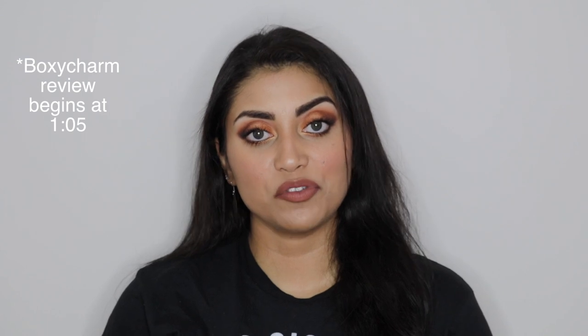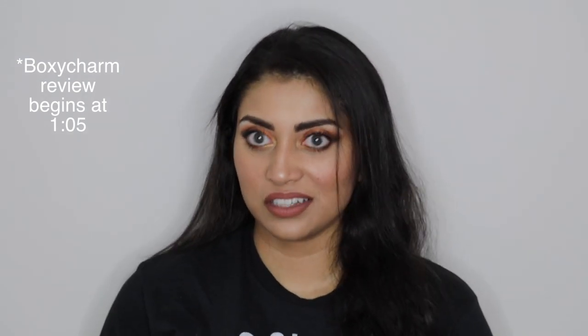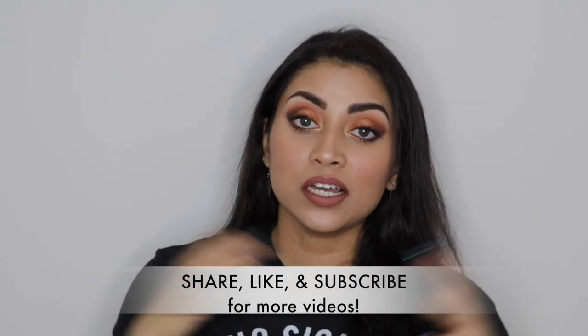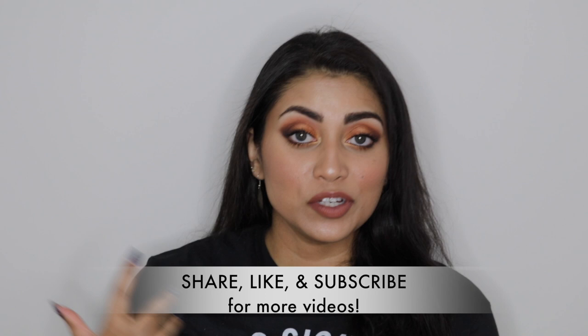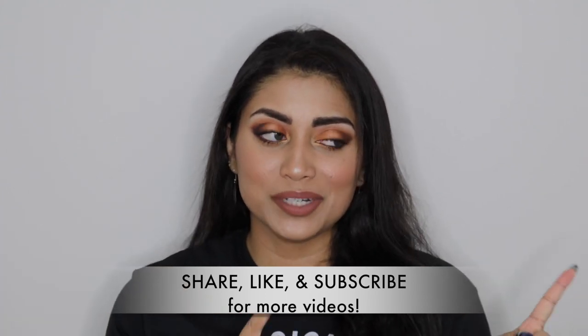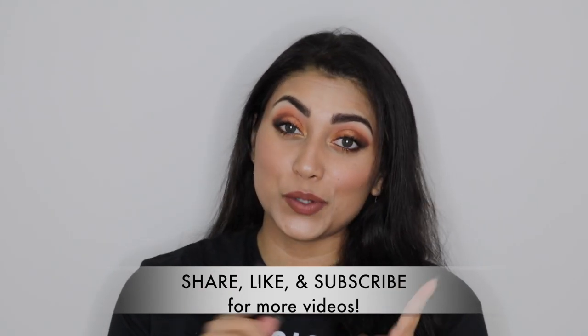Hey guys, welcome back to my channel — long time no see! I don't remember why I did not use this chair before, it's so squeaky. It has been quite a while since I have come back on this channel and filmed something for you guys. I actually do have some pre-filmed videos but I have not yet edited them, so those may be coming your way soon.